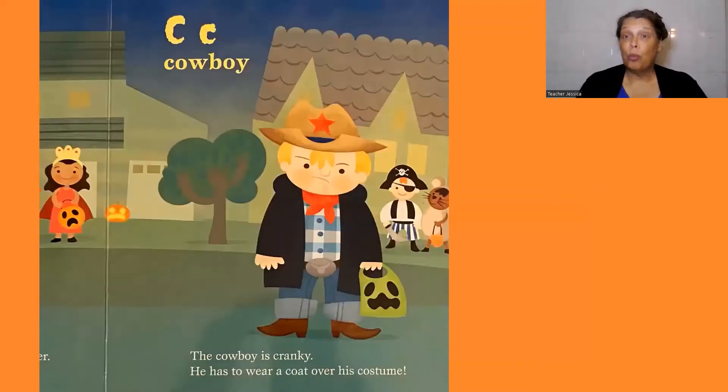C, cowboy. The cowboy is cranky. He has to wear a coat over his costume.